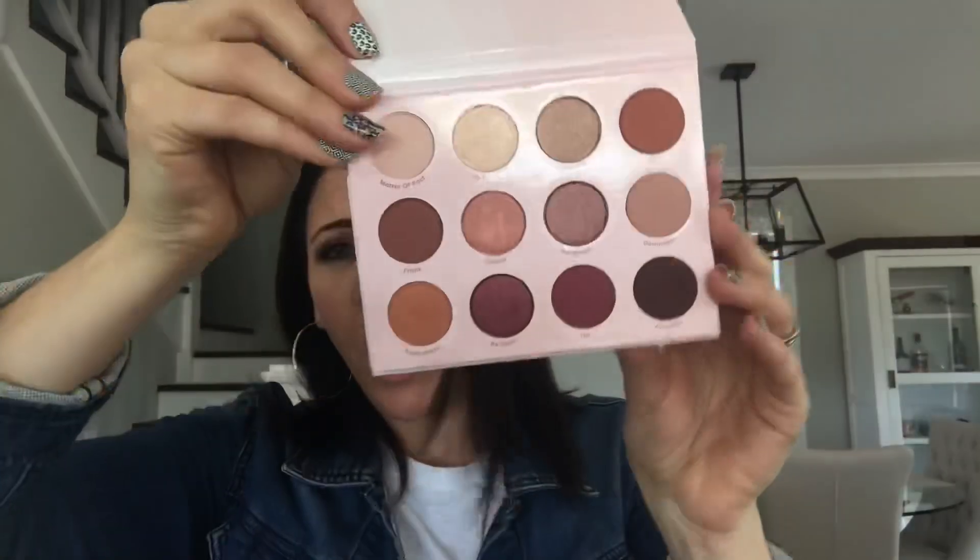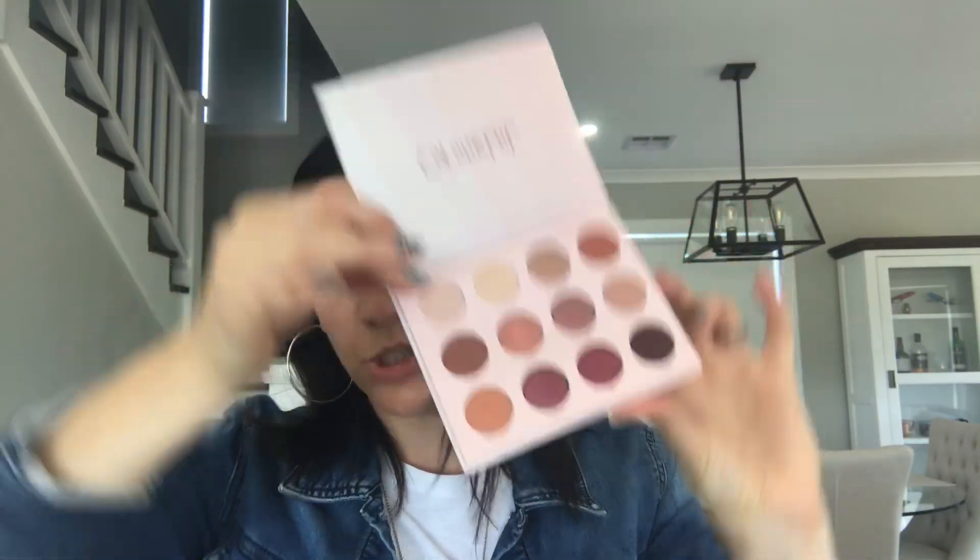I also got this 'Give It To Me Straight' palette — I love it, it's all very pinky. I'm not going to swatch anything because there are millions of videos out there swatching all of these. There are so many swatch videos, and I don't have the best track record with swatching.